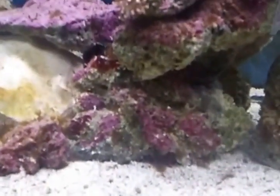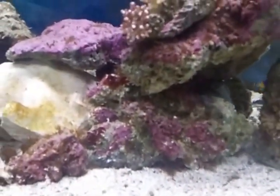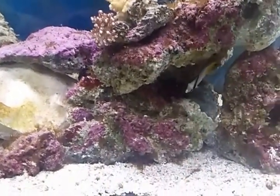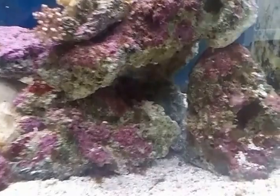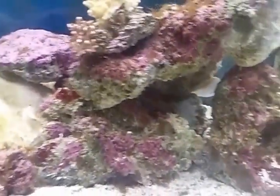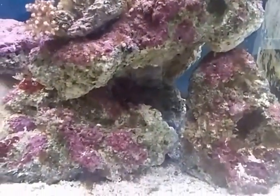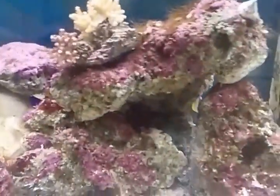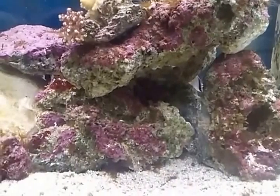So I spoke with one of the guys at the local fish store yesterday. He said that he recommends a butterfly fish — you can just see it here, it just went away. It's called the raccoon butterfly fish. That was the only one he had available in store, but apparently there are other types that help to clean them as well.